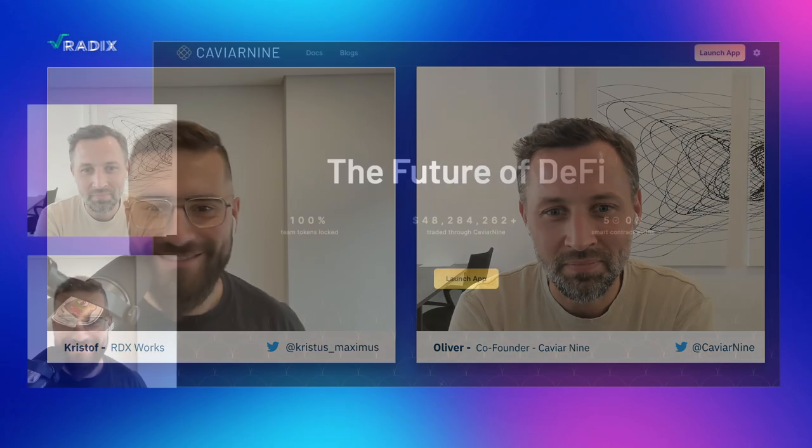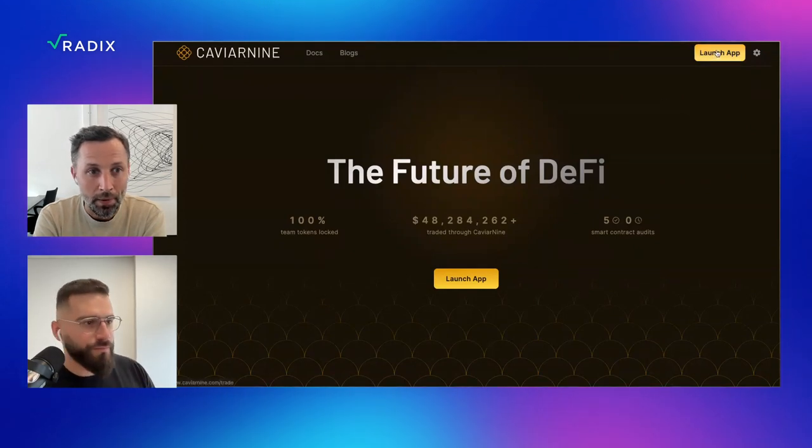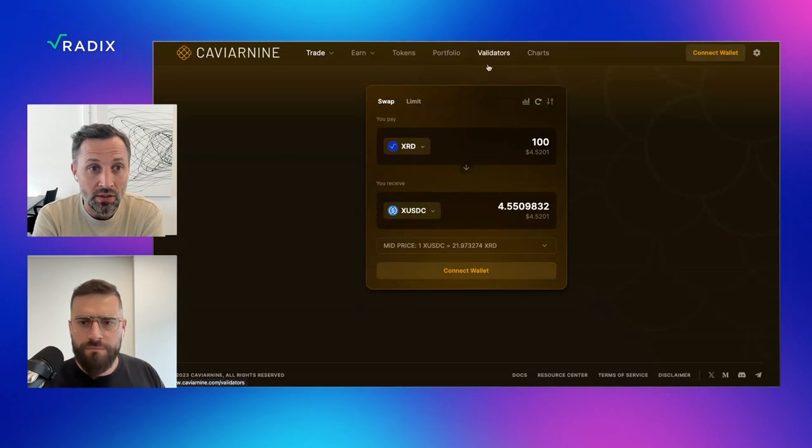I have my wallet open and I'm on your website. What are we going to do today — can you run me through it? Let's go to the app. Click on the launch app button — that takes you to the site and you start on the swap page. Now we're going to stake to a validator and then add those LSUs to the LSU pool. Click on the validators at the top.